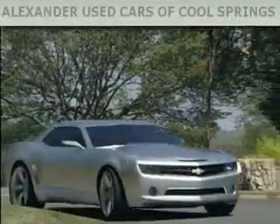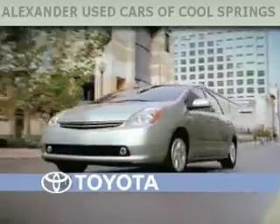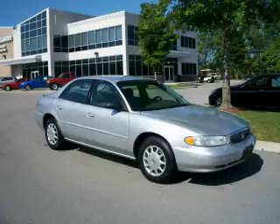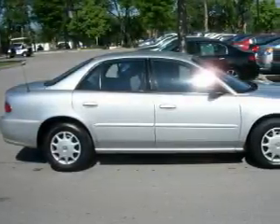Another fine vehicle offered by Alexander Auto Mall Cool Springs. This is a 2003 Buick Century. It has a 3.1 liter 6-cylinder engine and a 4-speed automatic transmission.